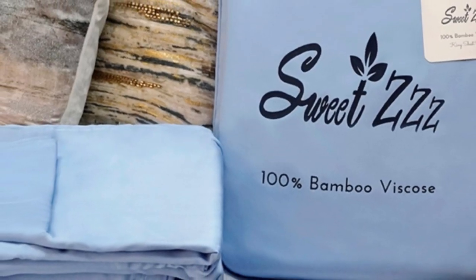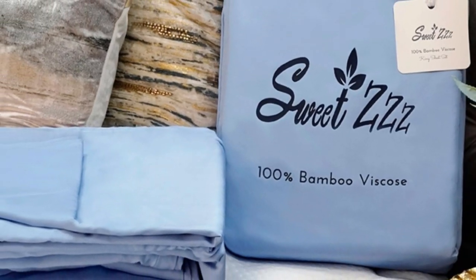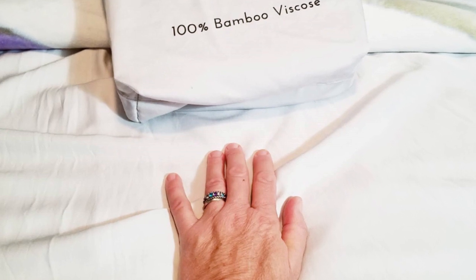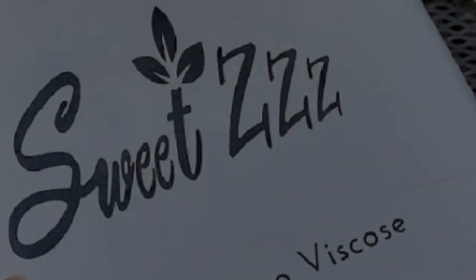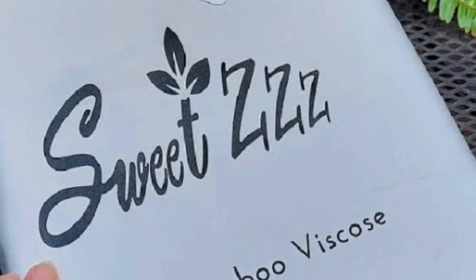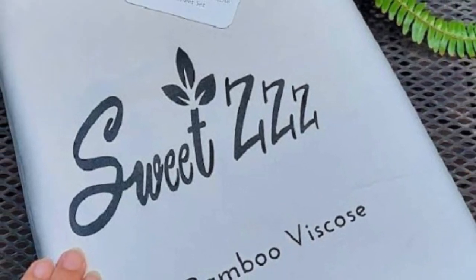What we love about the Sweet ZZZ organic bamboo sheets: they're certified organic, sustainable, and safe for all members of the family. Bamboo viscose is a great choice for hot sleepers because it's a breathable and moisture-wicking material.